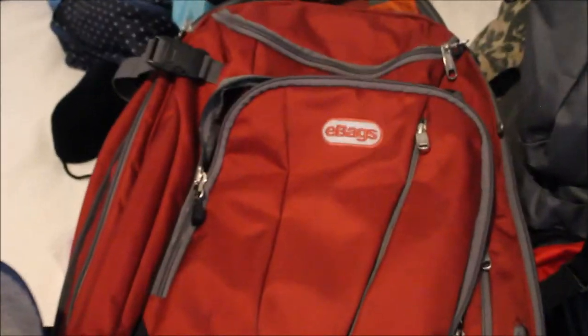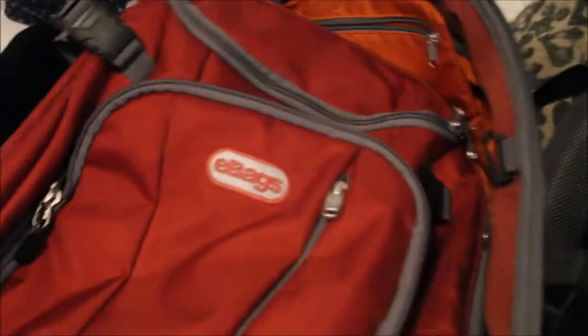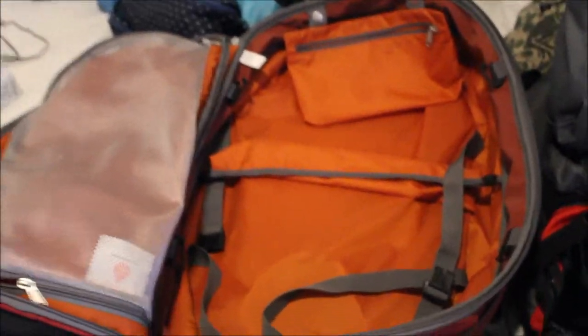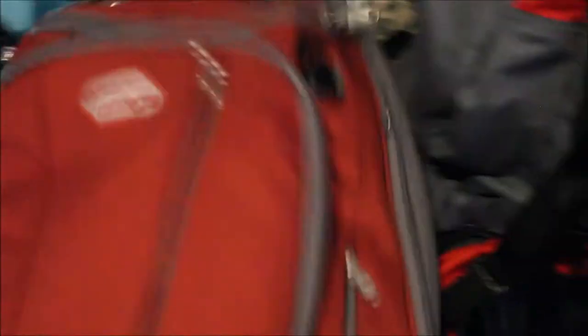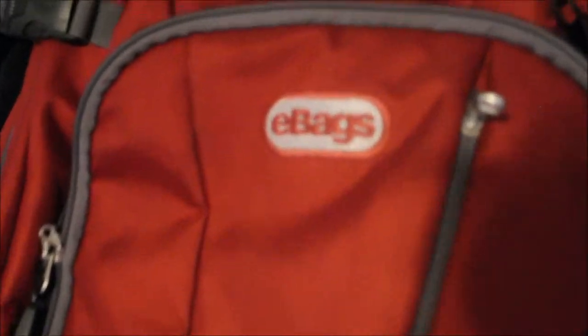I love this backpack. It's from eBags. I've recommended this very backpack to friends — it is so cool. It opens up like a suitcase. You can pack it like you would a normal carry-on. It's got all these pockets, hidden pockets, shelves. It's just really cool and it's super durable.